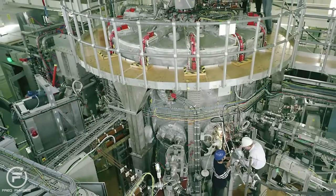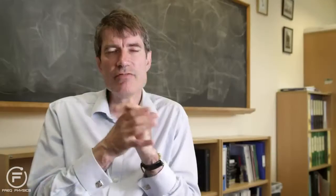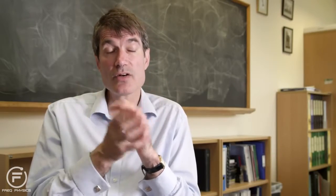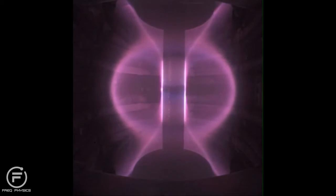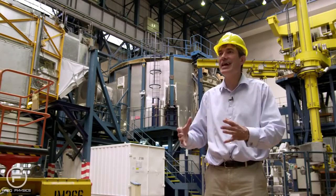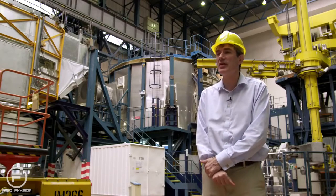The flagship of the UK program is an innovative device called MAST. We evolved the design of what we call the spherical tokamak, which really has remarkable properties. Some of the innovations we're introducing in the MAST program will allow us to bring down the cost and scale of fusion to a more manageable size, making the development of the first commercial reactor easier and within our grasp.